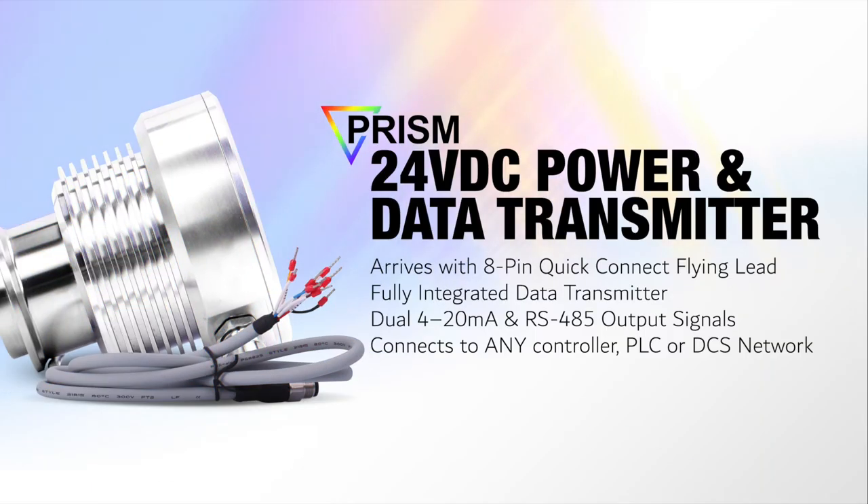The PRISM may be powered by a 24VDC power supply and comes equipped with an 8-pin quick connect bulkhead and flying lead cable for simple installation and startup. The sensor also offers a fully integrated data transmitter with dual 4-20 milliamp and RS-485 Modbus direct output signals for those desiring sample temperature and concentration data signals to be transferred to any controller, PLC, or DCS network.